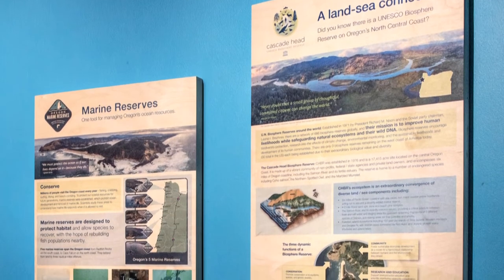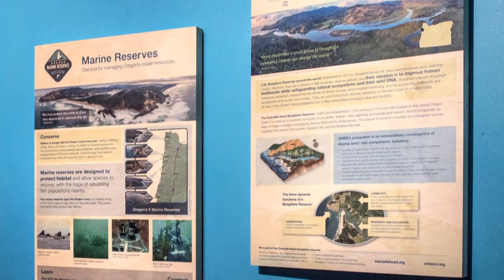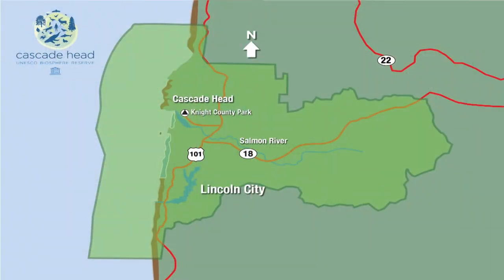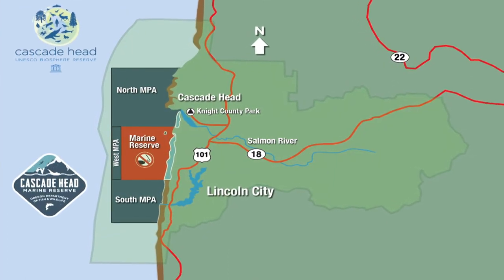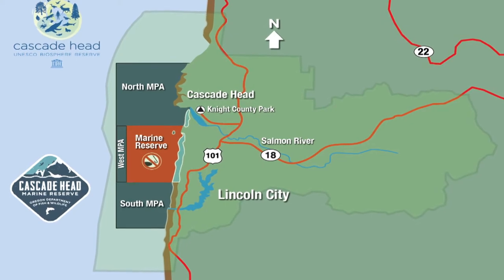The Marine Reserve was added two years ago, extending this interesting group of lands conserved terrestrially, with waters that are also preserved and protected through the Marine Reserve program of the Oregon Department of Fish and Wildlife.